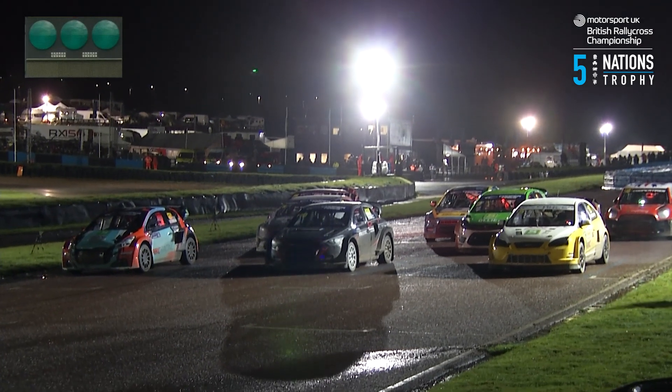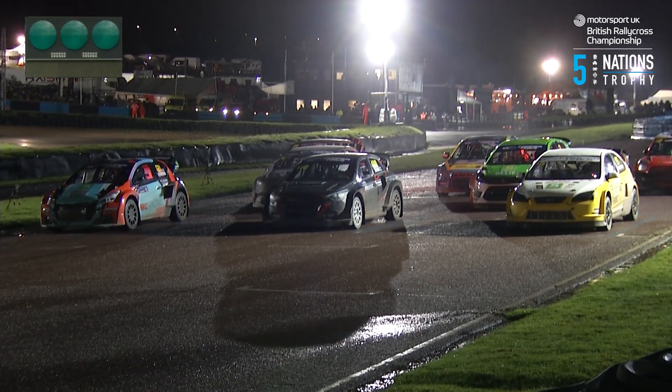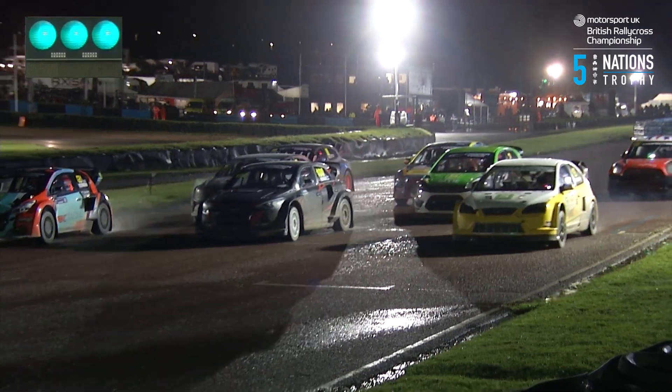No titles to be decided here today — that'll wait for the round 11 final tomorrow. But the revs rise, the anti-lag is on, round 10 final for the Supercars: green light and blast off.